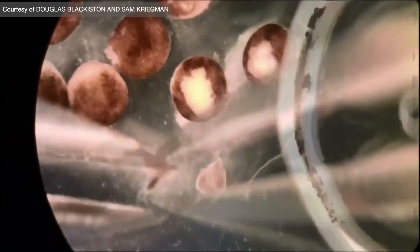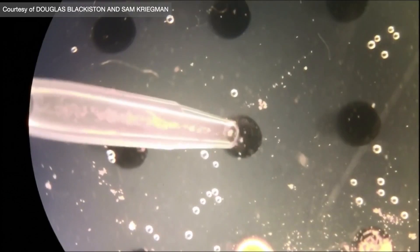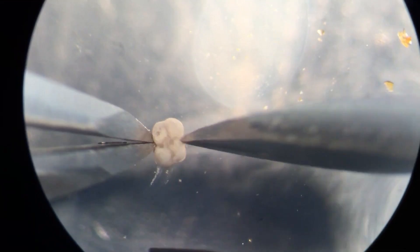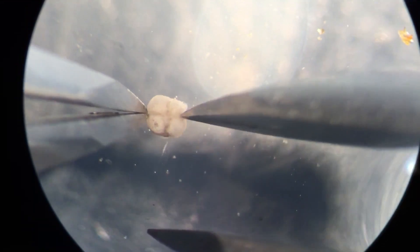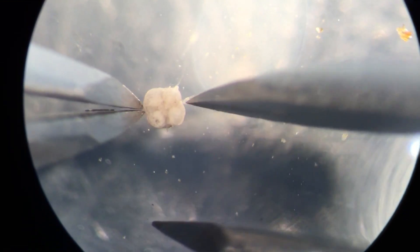And by that, it means taking one cell at a time and sticking it to the next one and then to the next one. It's an extremely laborious process. Luckily, cells have the natural tendency to want to stick together, but it still meant a human technician going through a really intense process one bit at a time.